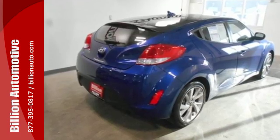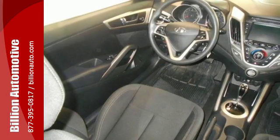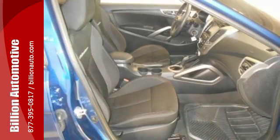Take off on your next journey and enjoy stellar features like a high-resolution touchscreen media display, Bluetooth, and multifunction steering wheel.